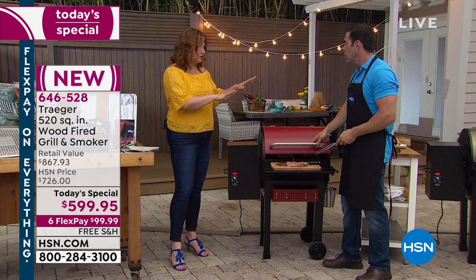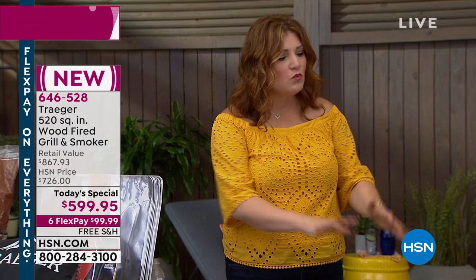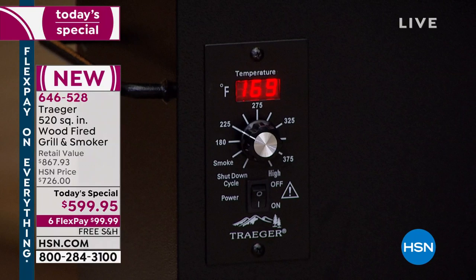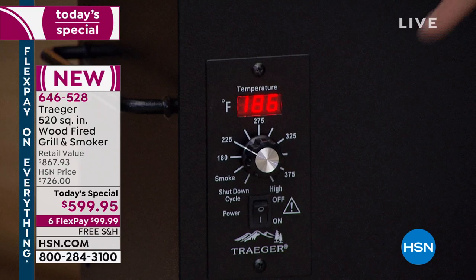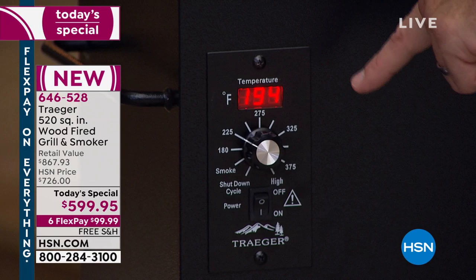A lot of people wonder: do I have to light it, is it complicated? Super easy. You plug it in, put the wood pellets in the hopper over here — you just fill it up. Then there's an on/off switch, and you set the exact temperature you want from 160° for low and slow all the way up to 450° for perfect grilling. Just turn the dial, and it does everything else.